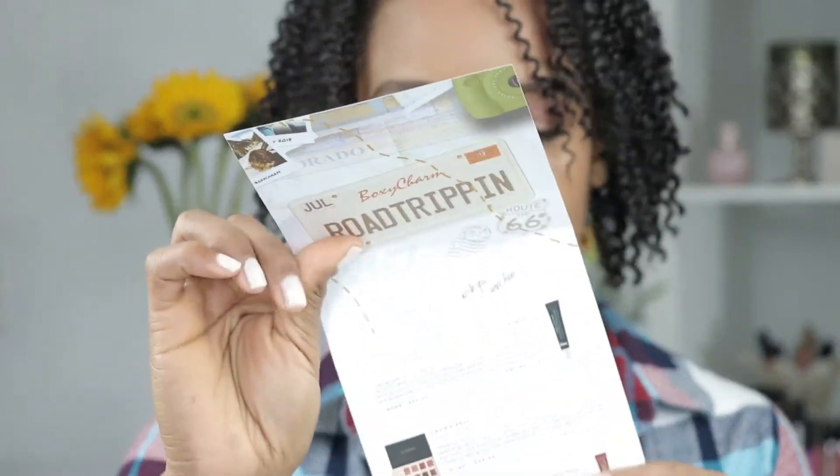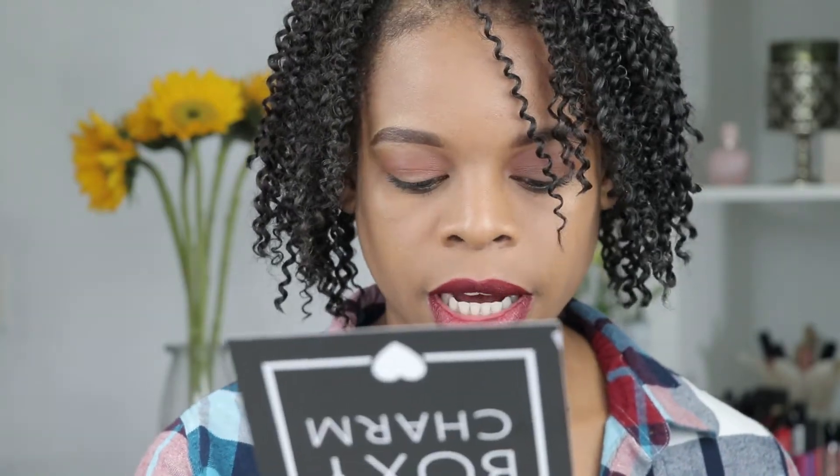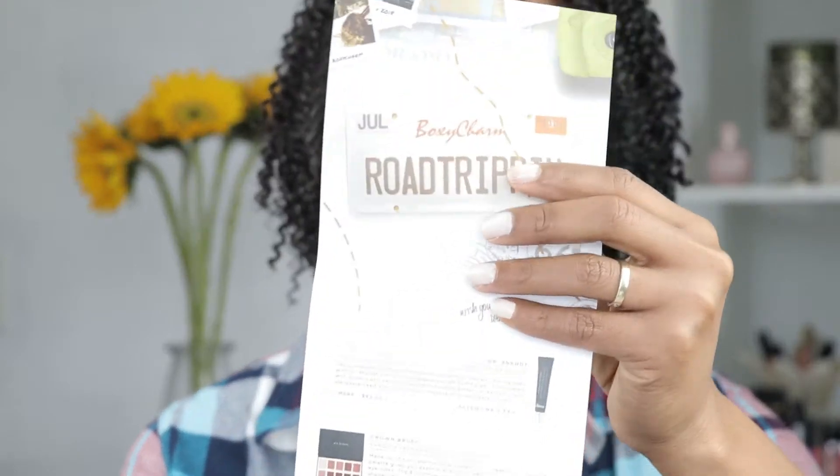Hey guys, welcome back to my channel. Today we are going to be talking about the Boxycharm July beauty box. I already went ahead and opened this box, so all I'm going to be doing is sharing with you what I received. I don't want to make this video too long, so we're just going to jump right into it. The theme for this month's box is Boxycharm Road Trippin' — Wish You Were Here — and we got five beauty products.